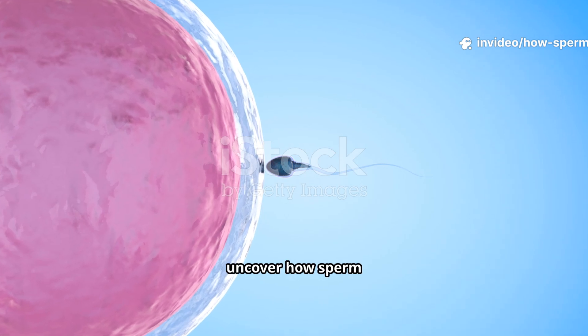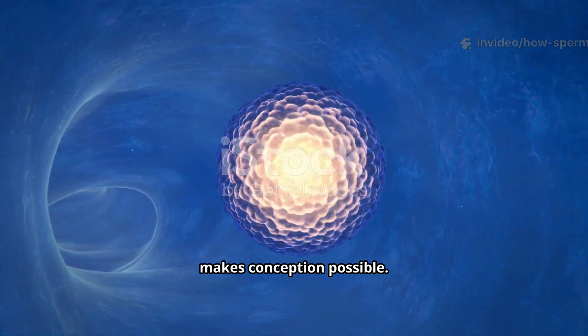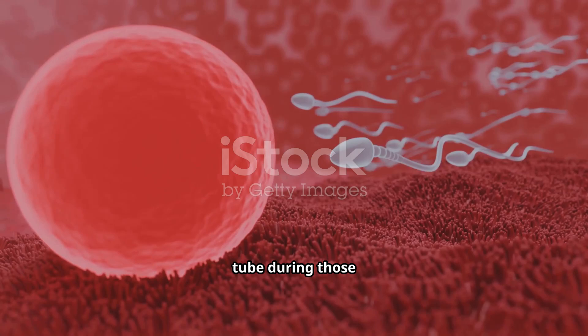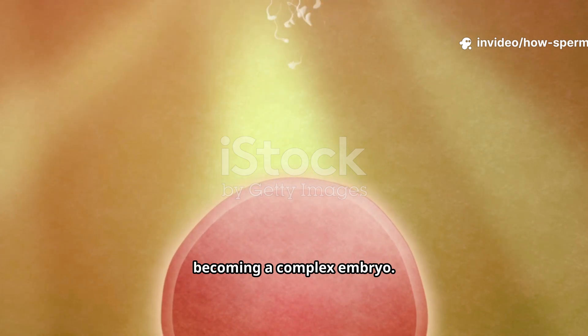In this video, you're going to uncover how sperm actually finds and fuses with the egg — the astonishing molecular handshake that makes conception possible. What takes place inside the fallopian tube during those critical first 24 hours, and how a single cell begins its journey toward becoming a complex embryo.